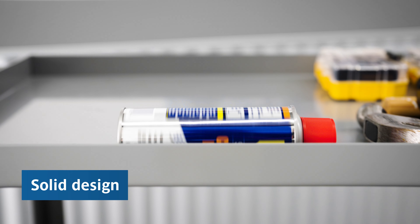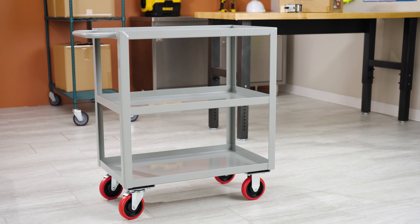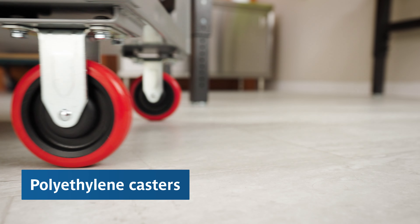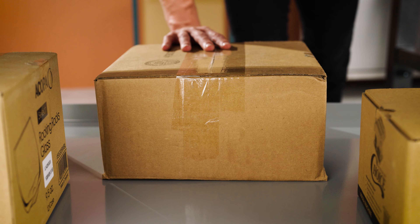The shelf's solid design prevents smaller items from slipping through cracks, unlike wire shelves. Each cart includes four 5-inch polyethylene casters for easy mobility, and carts also ship fully welded for convenience.